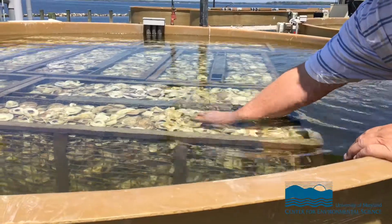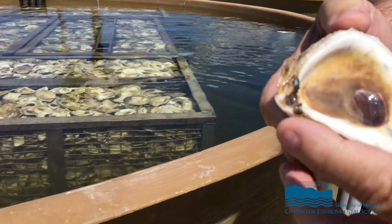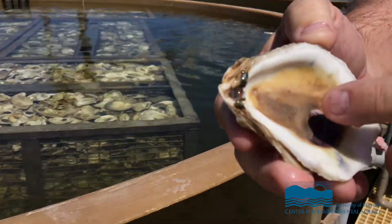At the end of that period, we turn the water off so that they can feed on whatever is in the river. Approximately three or four days after that, we deem them ready to be deployed to a grow-out site. We tell ORP which tanks are ready — generally 10 tanks a day.